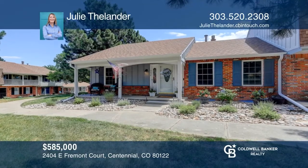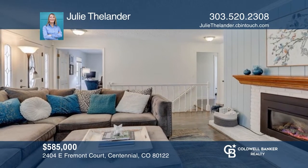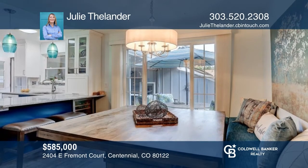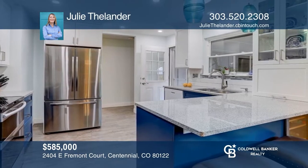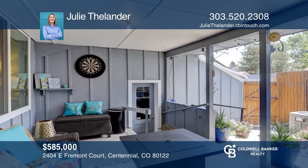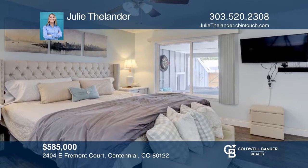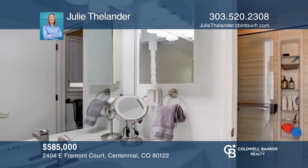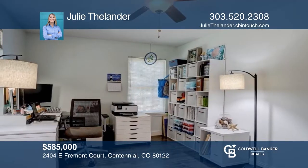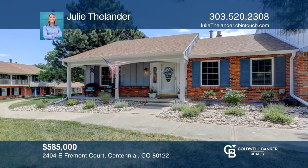This beautifully maintained and updated end-unit, three-bedroom, three-bath ranch townhome is in the perfect location. An open great room features a fireplace that blends seamlessly with a spacious dining area and remodeled kitchen. The outdoor area features both a covered patio and an uncovered deck. The primary suite boasts a beautiful shower with multiple heads and a built-in folding bench, complete with a massive office and finished basement. Take a look around your future home by contacting Julie Thielander to schedule a tour.